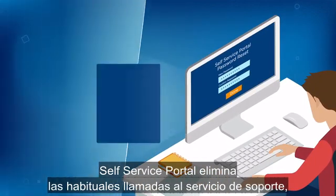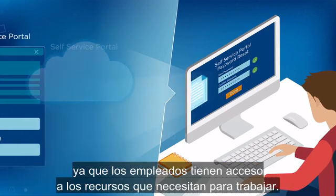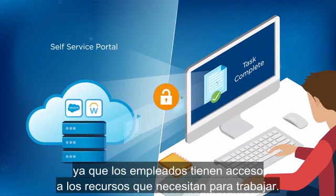Self Service Portal eliminates routine help desk calls, so employees have on-demand access to the resources they need for work.